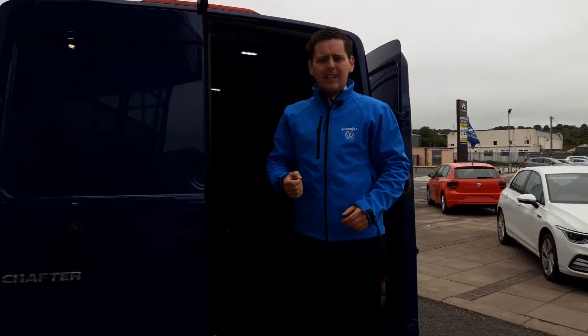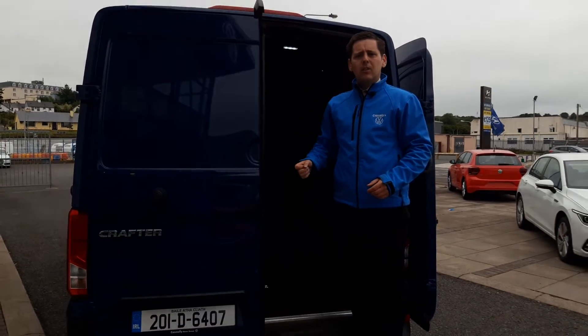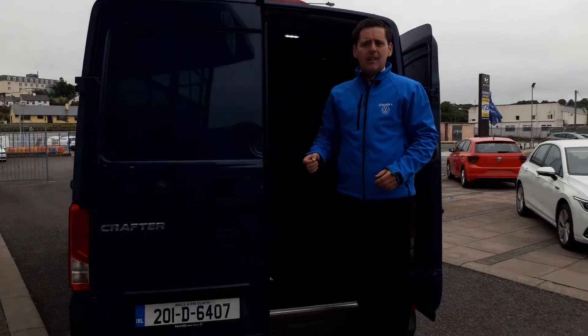Give us a call today on 9 1 2 2 3 3. We'll get a test drive organised and you could be driving away in this Crafter before the weekend. Thank you.